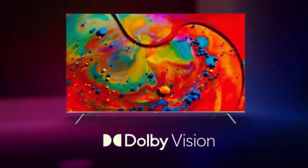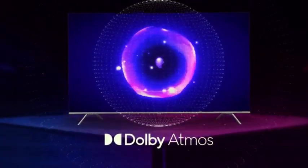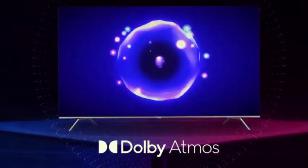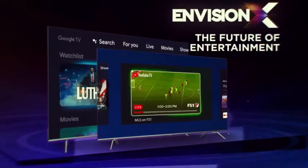Witness breathtaking, lifelike visuals with Dolby Vision. Immerse yourself in 3D surround sound by Dolby Atmos. Step into the future of entertainment with Motorola Envision X.